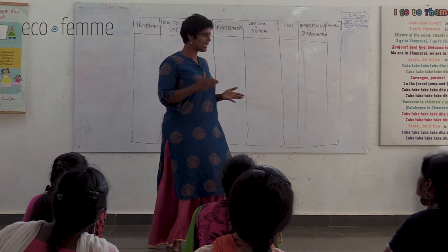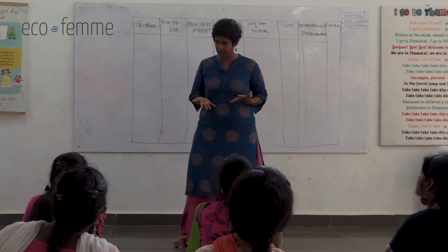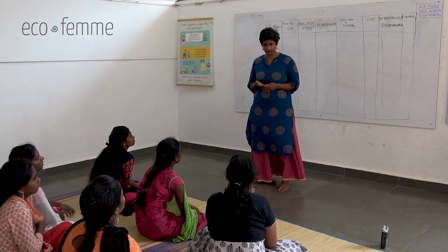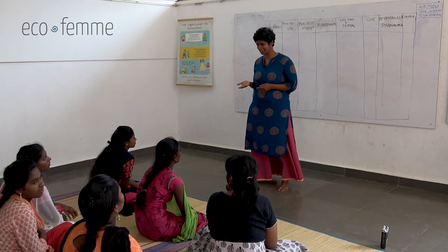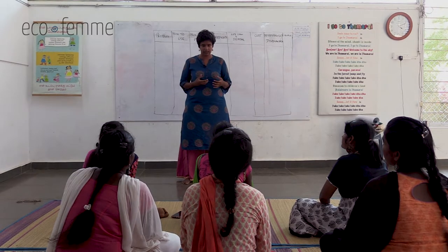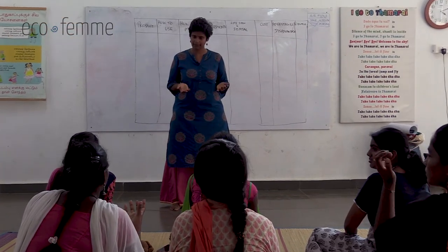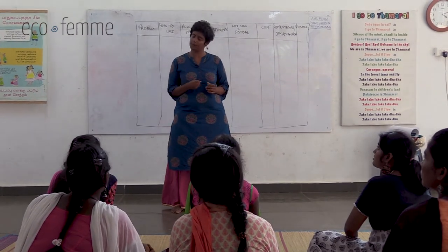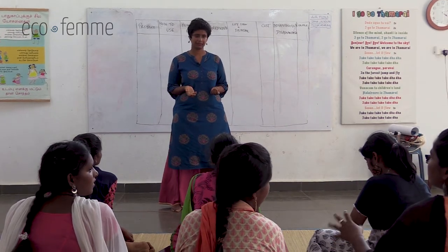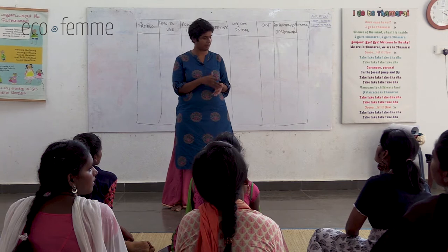We'll critically analyze all products. What do you use now every month for your periods? Stay free, menstrual cup, EcoFem cloth pads - there's a range. How do you like your current products? Do they absorb well? Some of you are getting irritations from Stay Free and preferring cloth pads.